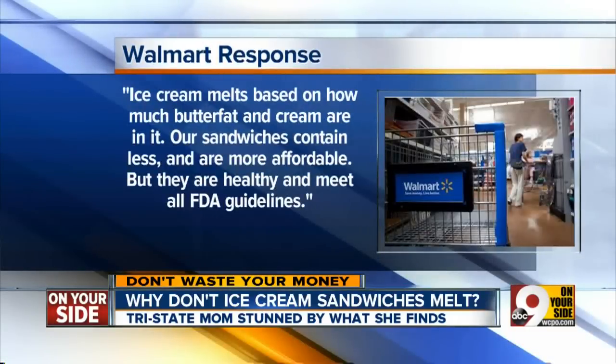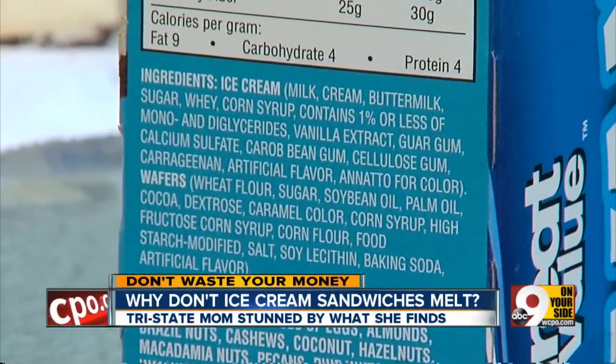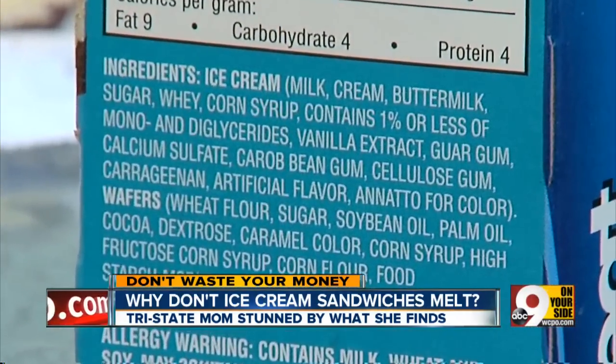The team contacted Walmart, where a spokeswoman said ice cream melts based on how much buttermilk and cream are in it. Their sandwiches contain less and are much more affordable, but they are healthy and meet all FDA guidelines. Walmart's ingredient list includes corn syrup, guar gum, and cellulose gum.